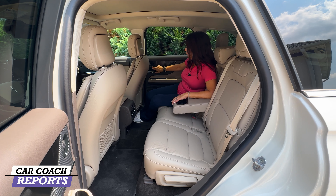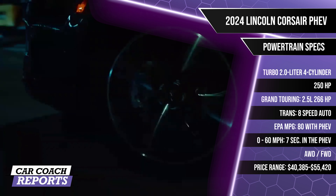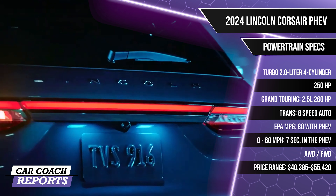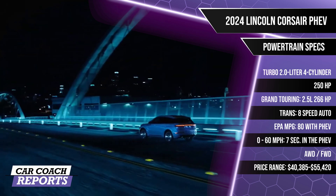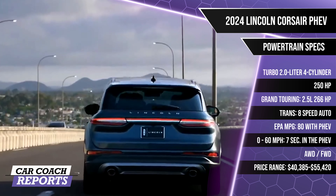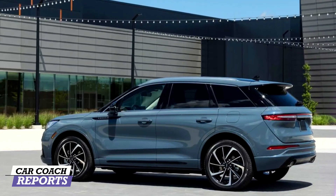This glass roof goes all the way back over the second row. Standard is a turbocharged 2.0-liter four-cylinder engine with 250 horsepower. Upgrade to the Grand Touring trim and you get a 2.5-liter plug-in hybrid powertrain with 266 horsepower. All are backed by an eight-speed automatic transmission. EPA, if it's electric only, is 80 MPGe, but on gasoline only on the highway you'll get 33 miles to the gallon. That gives you 28 miles of all-electric driving range. Zero to 60 is seven seconds. Our test vehicle is all-wheel drive, but it's also available in front-wheel drive.